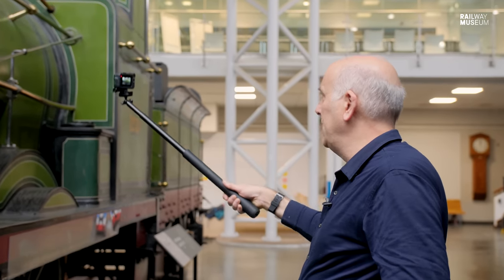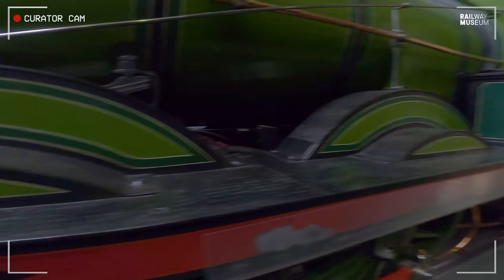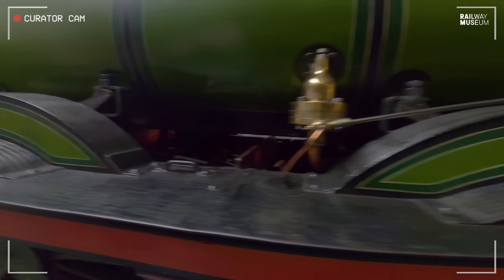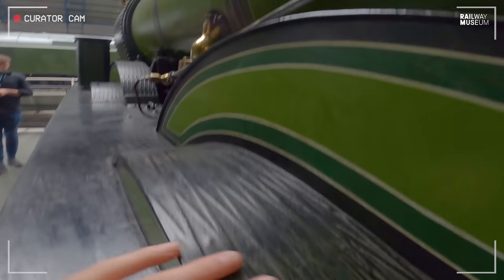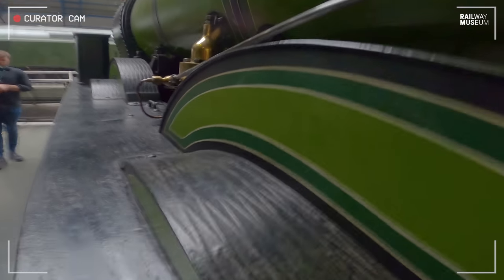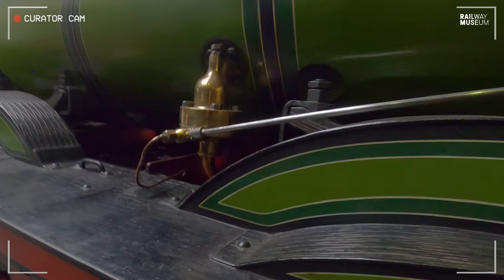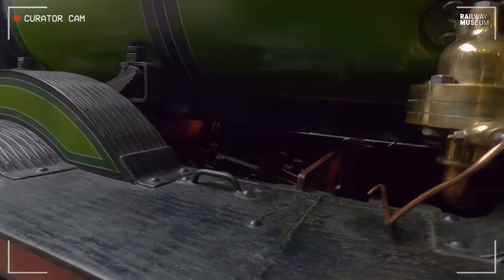When you start looking at the machine itself, you notice that the running plate — which, as the name suggests, you can walk along — is normally for maintenance, you would think. But these are the days when you might need to oil it as you're running along. If you look at it, it's actually got a sort of cross-hatching on the top of the splashers here, which means they're thinking: we want to make it not too slippery. So you walk along in your boots and oil it — which means, of course, you'd be walking along oiling it when it's moving.